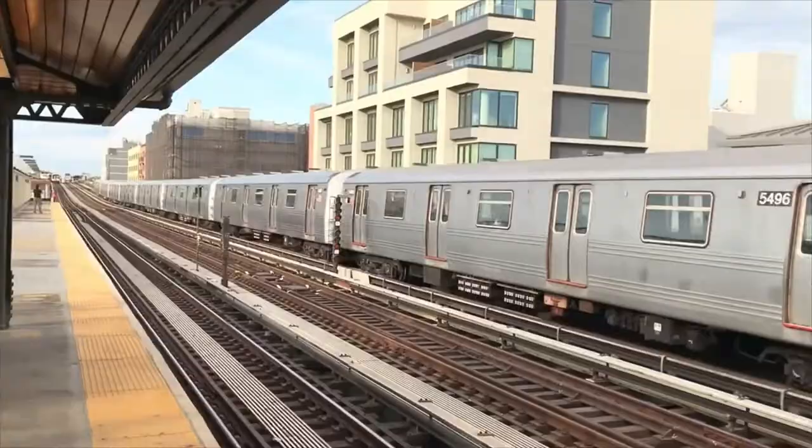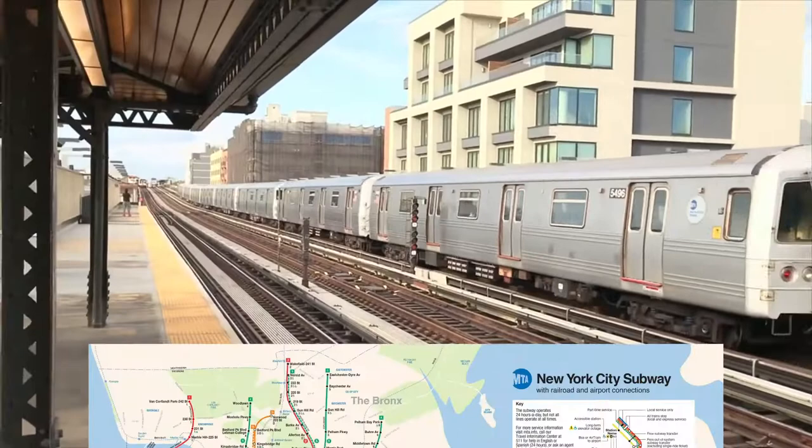Good morning, fellas, and welcome back to Me Plays Game, the show making local stops wherever we feel like. My name is Dash, and New York City's subway system is one of the most expansive in the world. No other metro system can match its 472 stations, but have you ever wondered how long it would take to visit all of them? That's what we're going to find out today, and my friend Matt and I are here to take you through the world record progression for the subway challenge.